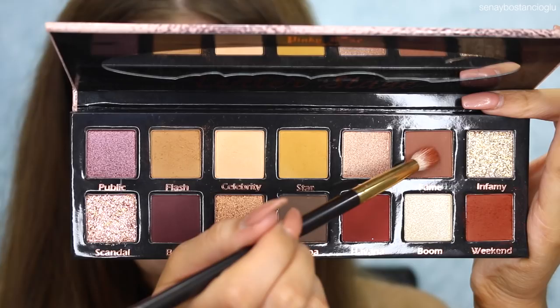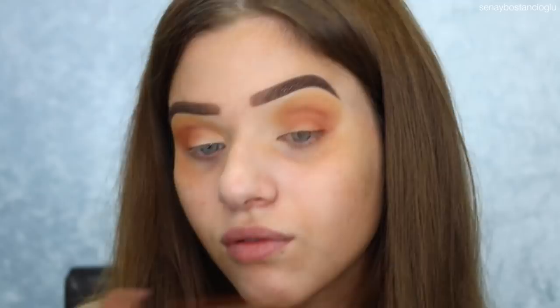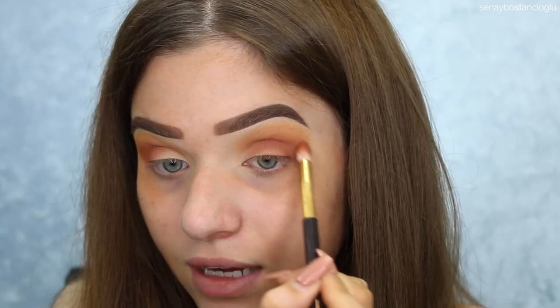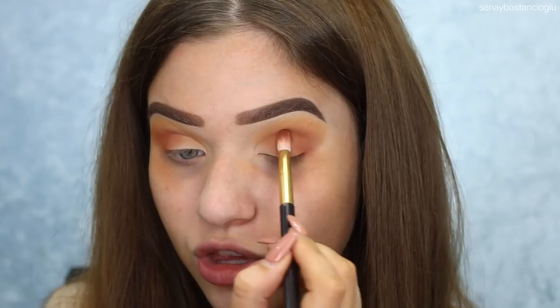I've got my fluffy brush and if I blend it as I normally would, it's gone and fallen down here — it just falls off my eye. I'm using the same Jessup 13 brush to go into the color Fame now. This is not how I wanted this to go. I really wanted this to work because the eyeshadow palette is so gorgeous, but it is so disappointing right now. It just looks like one color and this color is barely showing up.